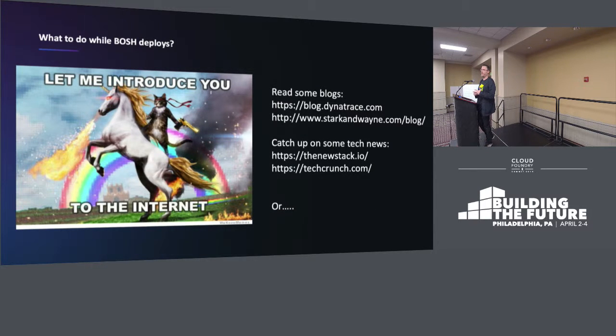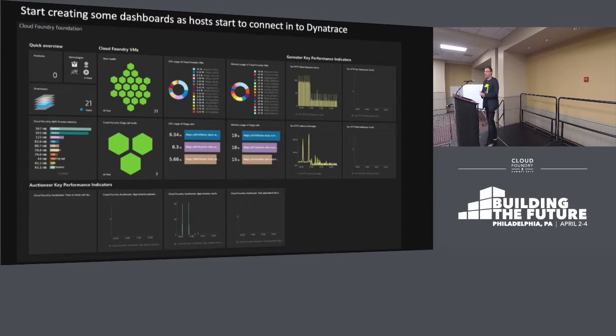Anybody who's actually done a BOSH deployment understands that BOSH deployments take a little bit of time — usually enough time to maybe have two if not three entire pots of coffee. So what can you do while your BOSH deployment is rolling out? You can take a look at a couple of blogs — obviously the Dynatrace blog is there, and I actually really like the Stark and Wayne blog. You can also start creating some dashboards for these hosts as they connect to Dynatrace, taking a look at system metrics, platform metrics around things like the GoRouter and Auctioneer, keeping track of HTTP requests coming into your GoRouter, and looking at failed application placements.